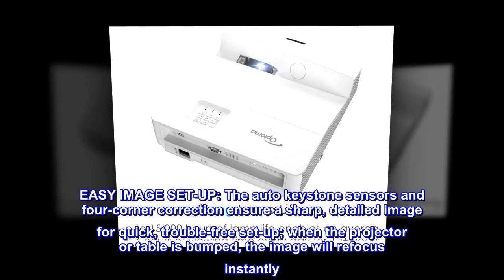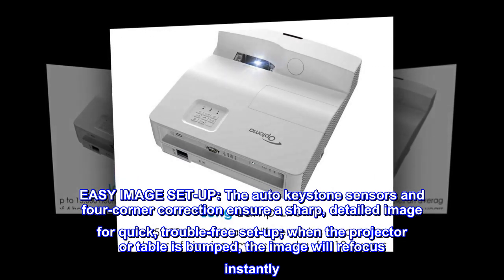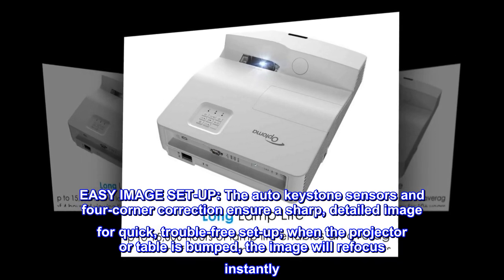Easy image setup. The auto keystone sensors and four-corner correction ensure a sharp, detailed image for quick, trouble-free setup. When the projector or table is bumped, the image will refocus instantly.